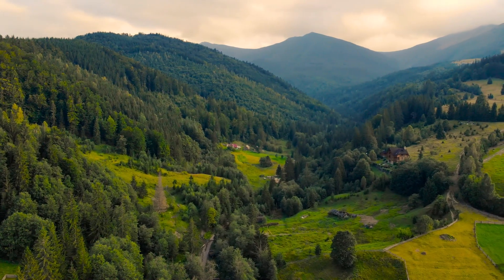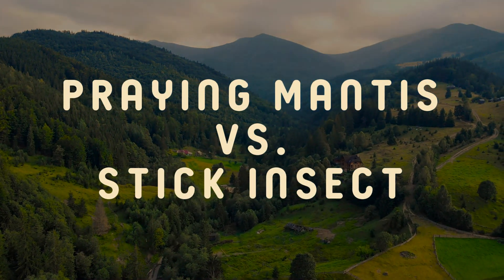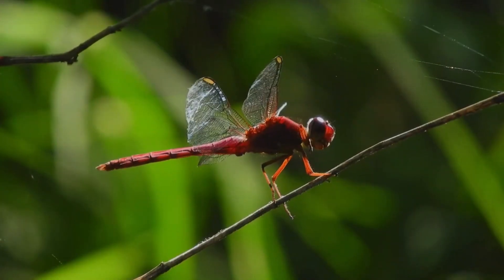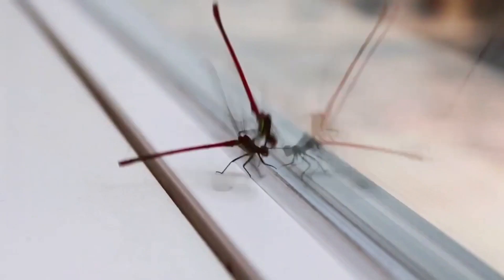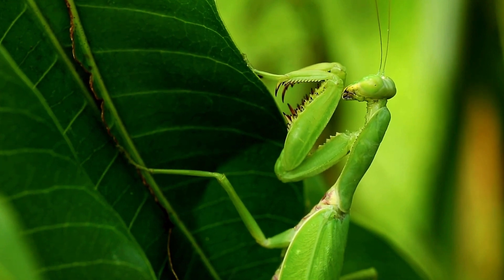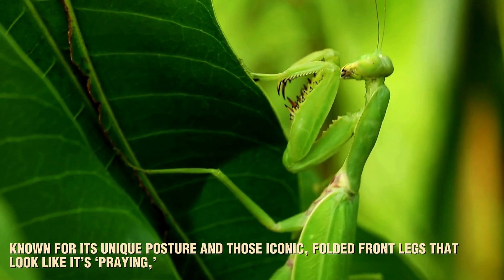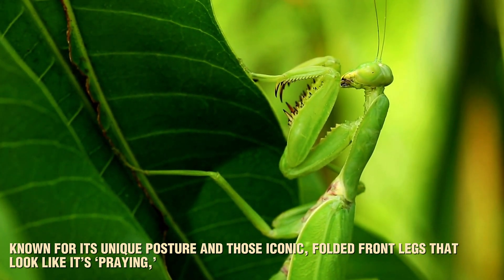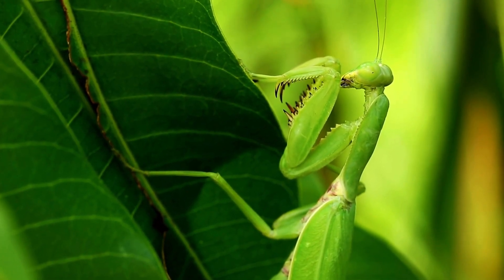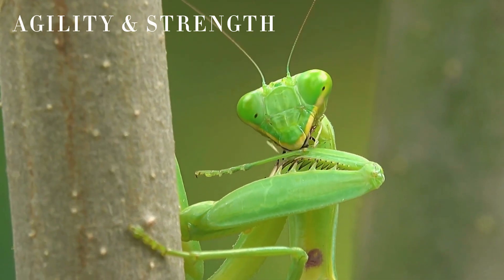Stay tuned as we take a deep dive into the amazing lives of the praying mantis and the stick insect here on Bugs, Buzz, and Beyond. Let's start with a quick overview of each insect, beginning with the praying mantis. Known for its unique posture and those iconic folded front legs that look like it's praying, the praying mantis is a master of stealth and speed. But don't let the innocent pose fool you — this insect is one of nature's top insect predators, relying on its agility and strength to capture prey.